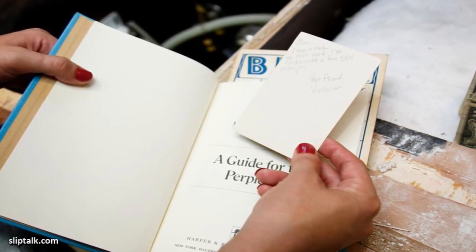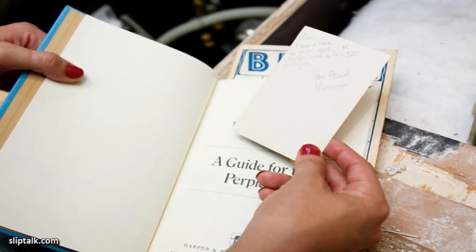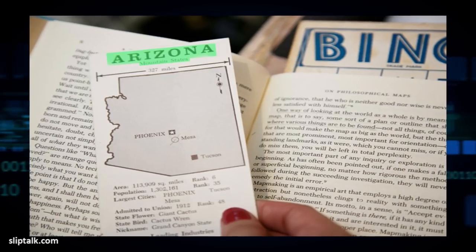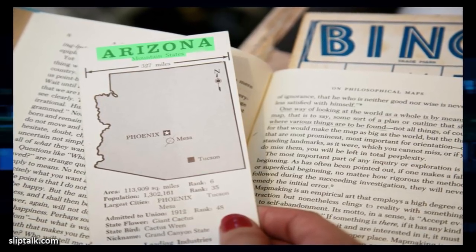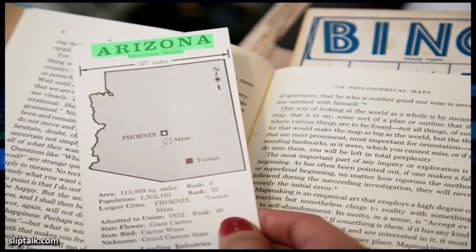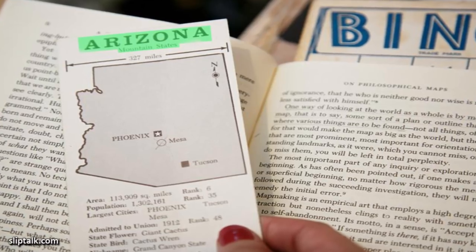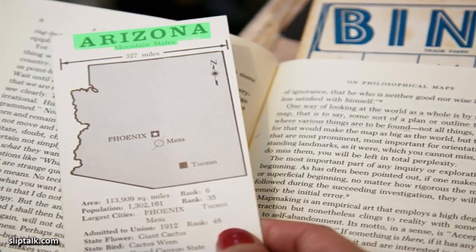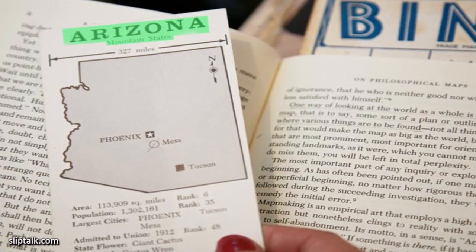The writing on the back of the picture said: 'Alan, I have a book you must read. I have underlined a few key passages. Your friend, Vincent.' When the couple got to page 7, they found a map of Arizona. At first it just looked like a bookmark, but they discovered it wasn't — it was a flashcard with an X marked over the city of Mesa. On the front of the card, Arizona was highlighted in green, along with other mountain states.